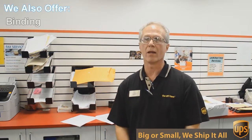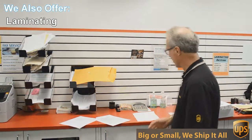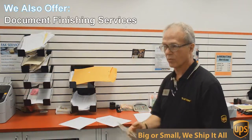Besides mailbox, shipping, and packing, we do a lot of other things here at the UPS Store. One of those things is copying and printing — black and white and color copies and printing. An example of that would be this flyer here that we're doing today.